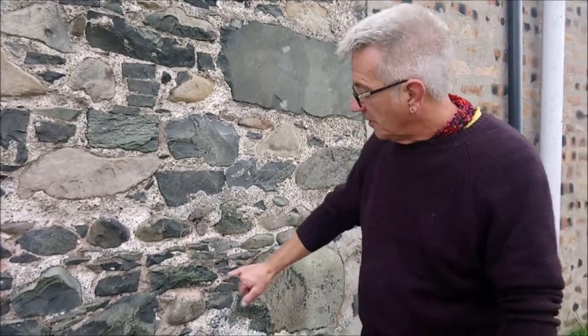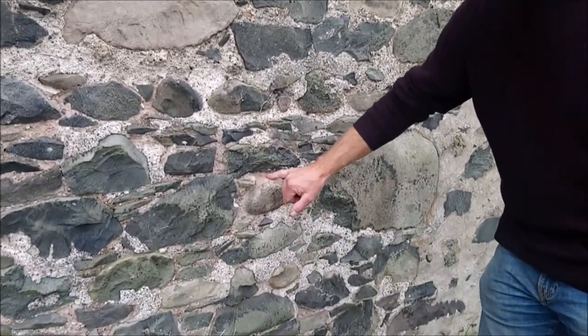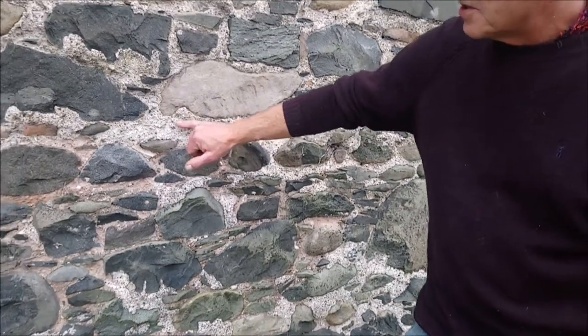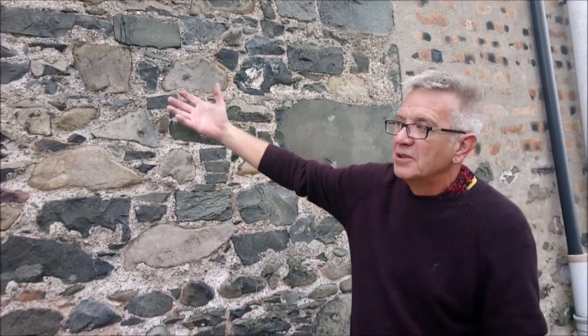We're stood here now in front of a wall of traditional construction — solid wall construction, actually built with earth, earth mortars, bedding mortars, and then pointed with a hot mixed lime mortar. People say that lime isn't durable, but I feel this has been pretty durable. It's been there probably at least 100, 150, maybe 200 years.